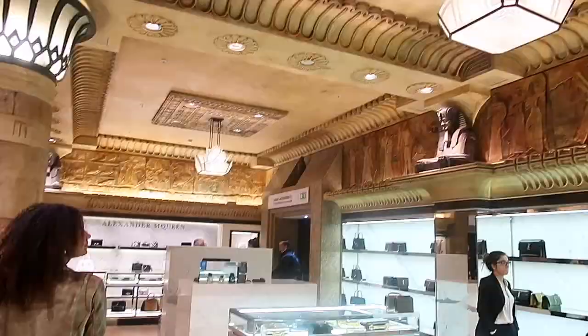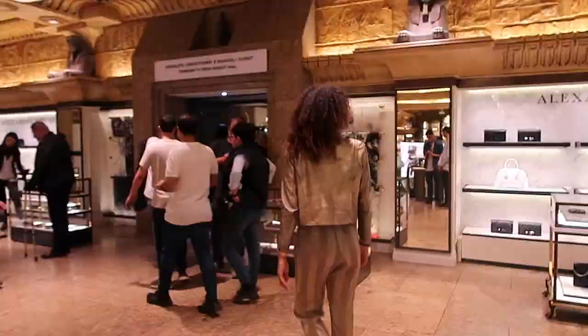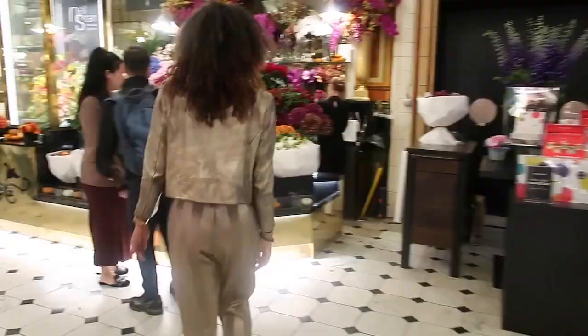Of course I had to stop because of these beautiful Egyptian artifacts that are up on the ceiling here at Harrods — it really is an incredible building. And then I had to stop and smell the roses of course.